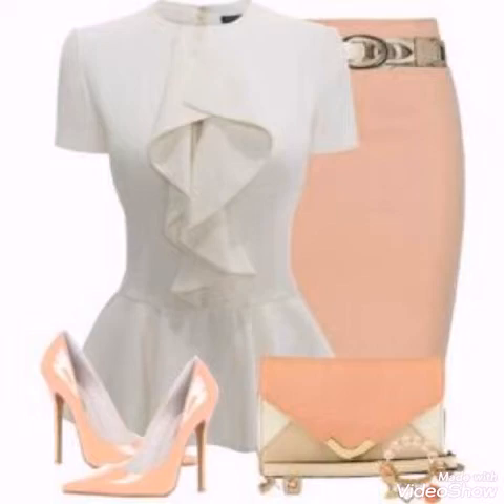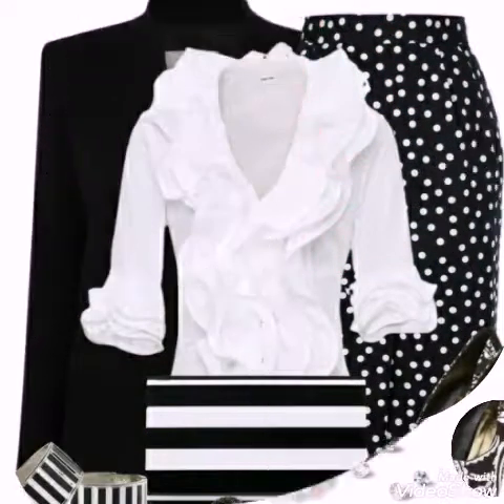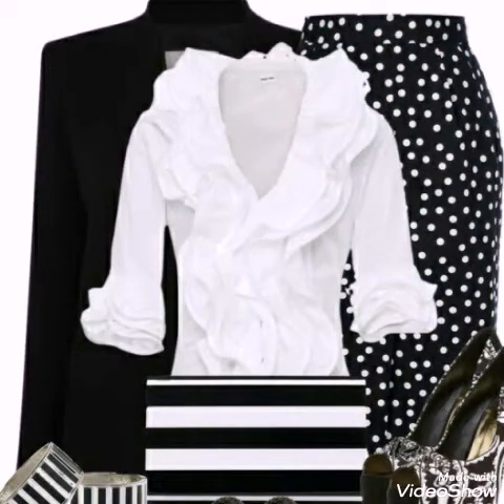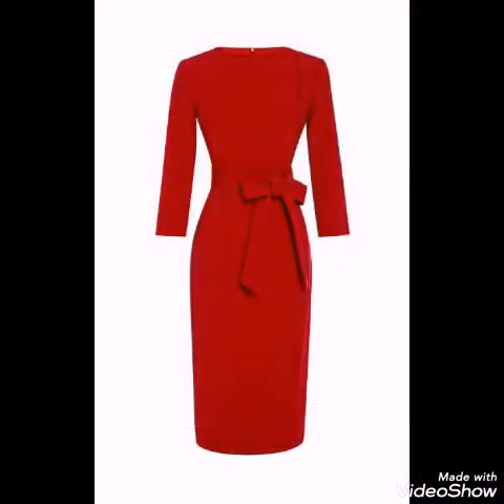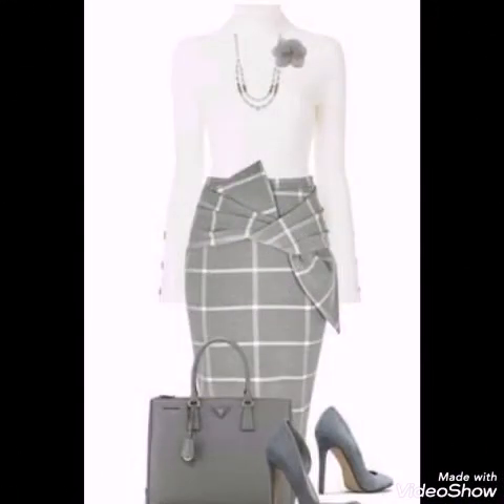From our designs and from our previous videos, we can make a good video. You will need to see the latest and beautiful bodycon dress designs.